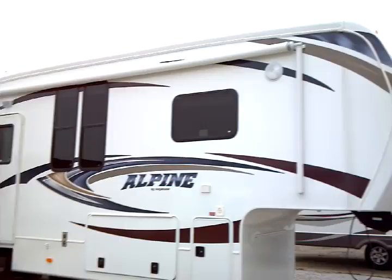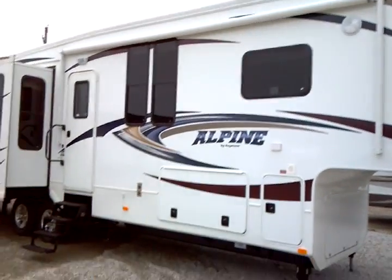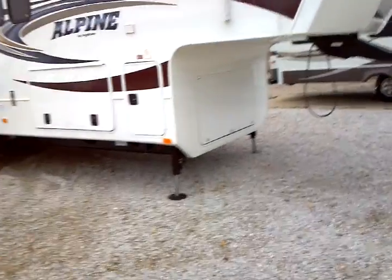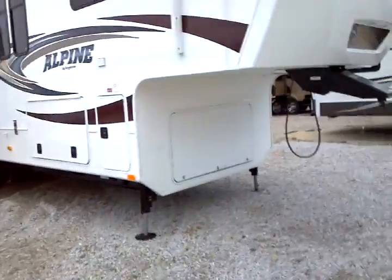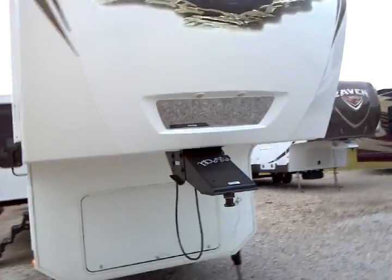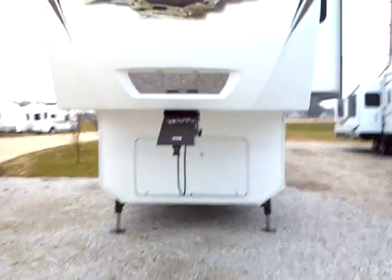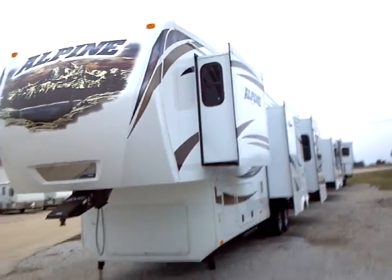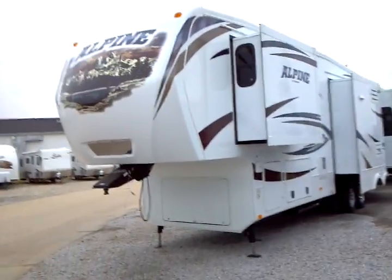We're going to start with the large rollout awning across the front here. There's a porch light and a scare light, with a separate scare light there as well. The six-point leveling system and easy hitch-up docking system with docking lights, plus a handy mirror right there. Plenty of storage capabilities on the exterior, and an aerodynamic fiberglass cap on the front of the Alpine.